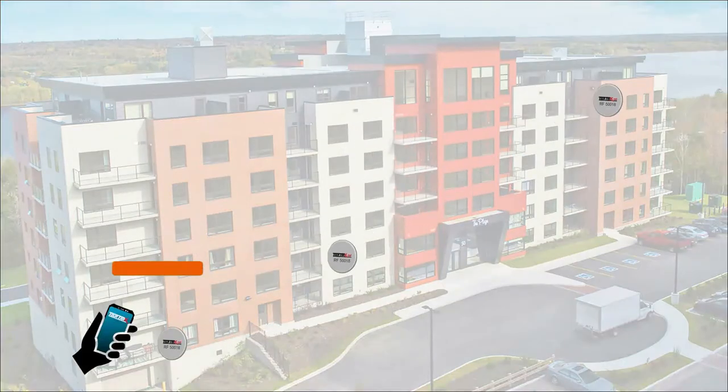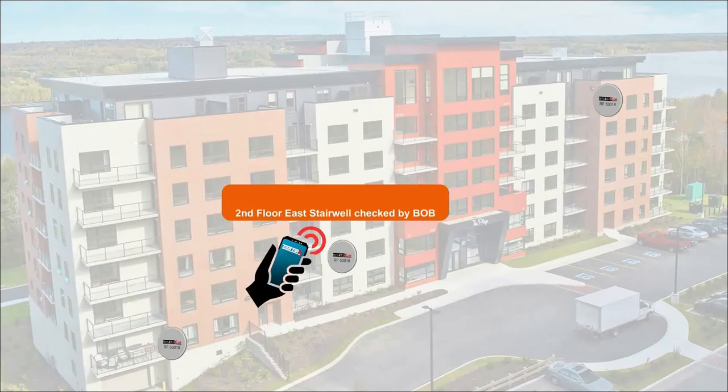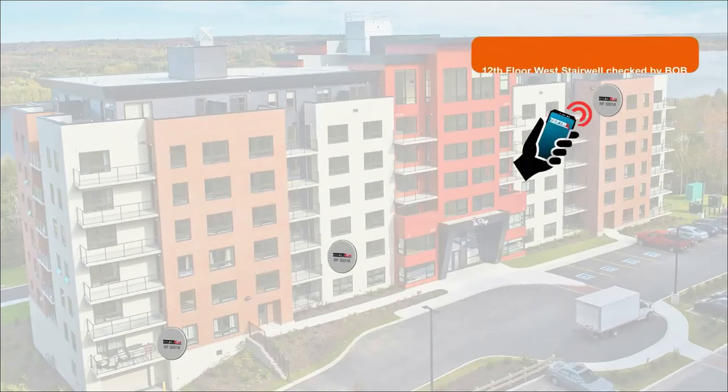There is a wide variety of ways to implement Inspection Compliance. Our digital logbook solution is used to track cleaning and safety checks in a variety of settings.